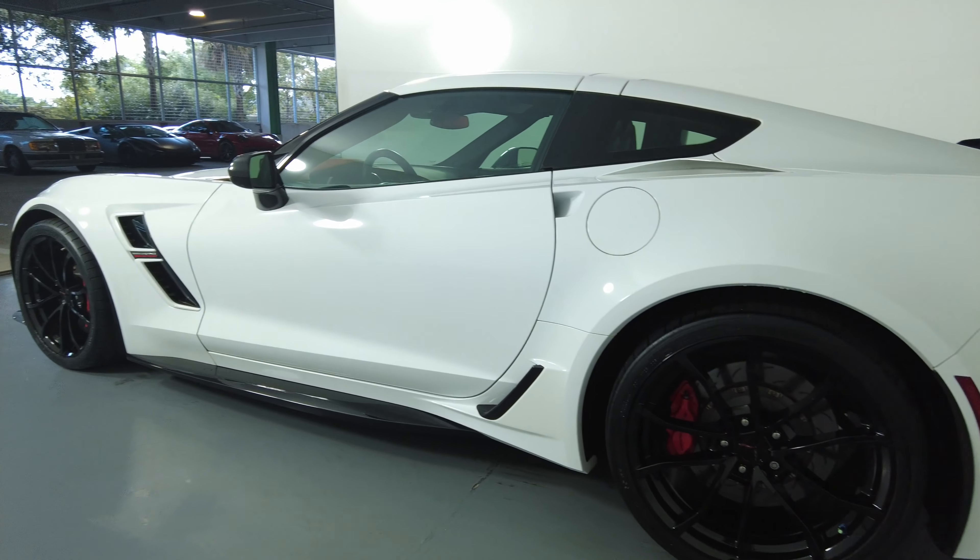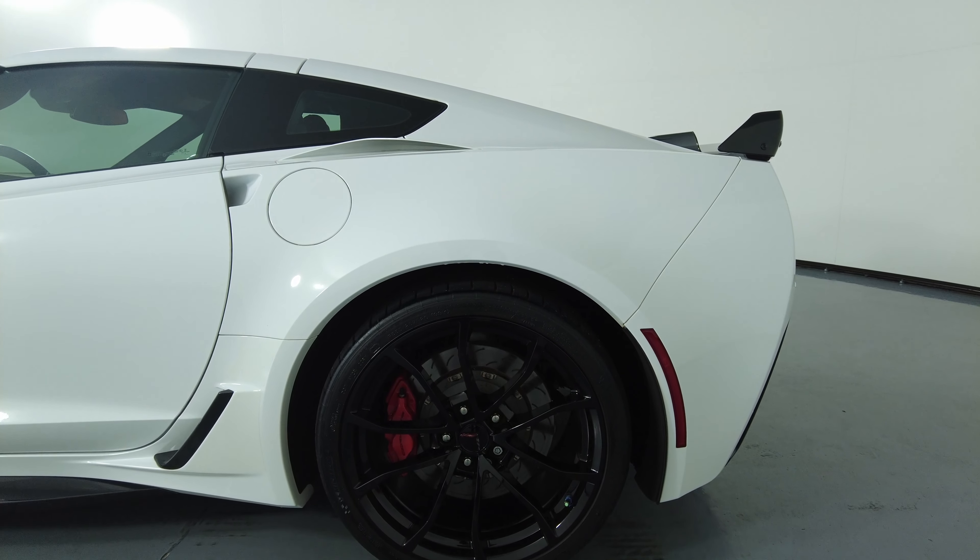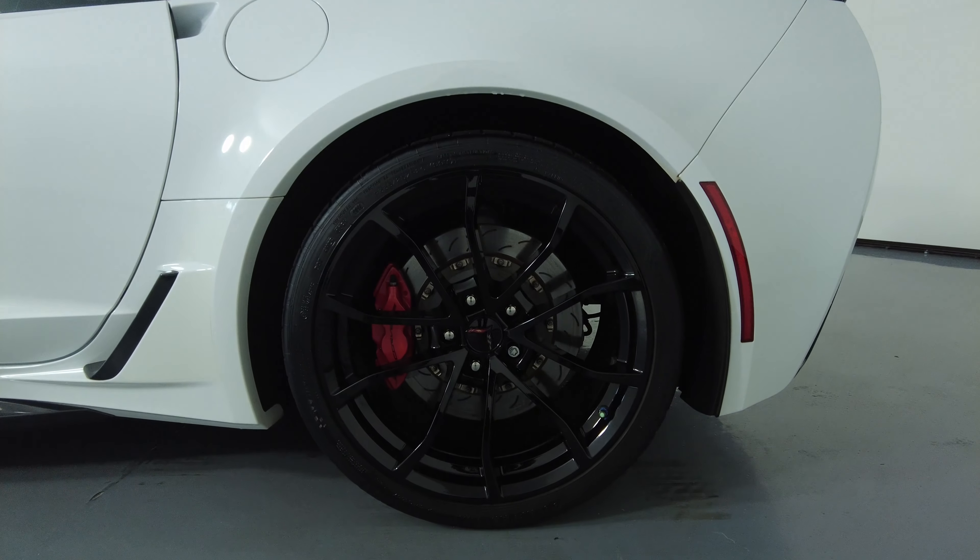Let's move on to the quarter panel and wheel. This quarter panel is in excellent condition. There are no scratches, no dents, and the wheel has no curb rash.